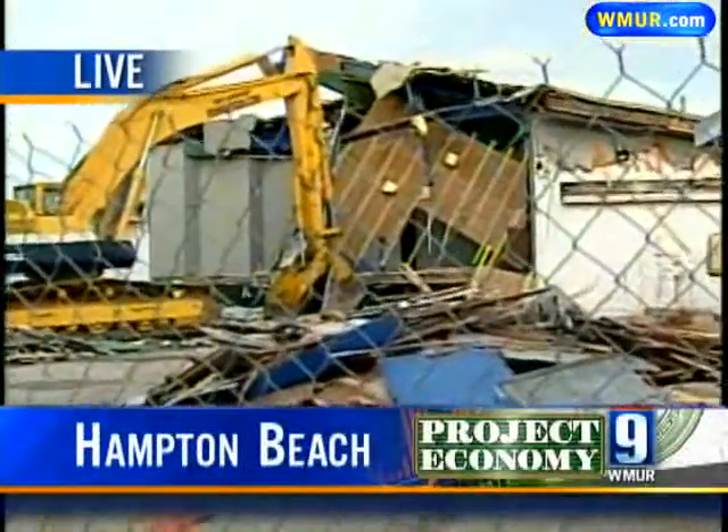Hi guys. As you might imagine, this demolition project has become quite an attraction — people snapping photos throughout the day. If you look behind me, you'll see where they started: that very popular seashell band shell.